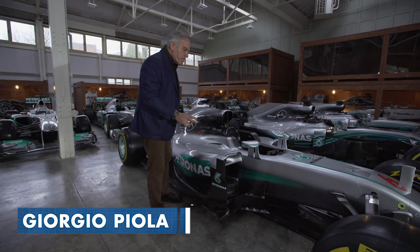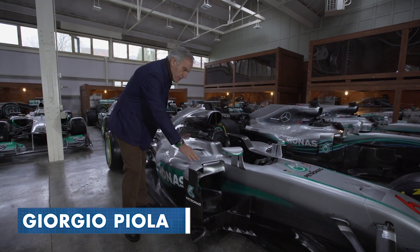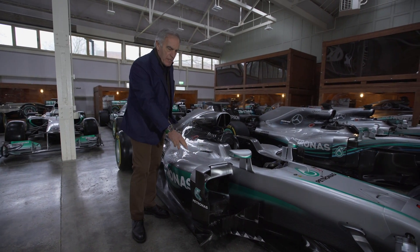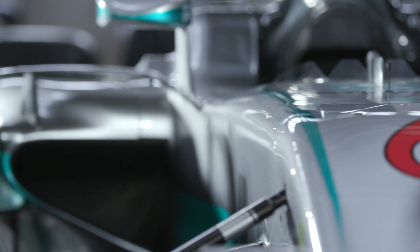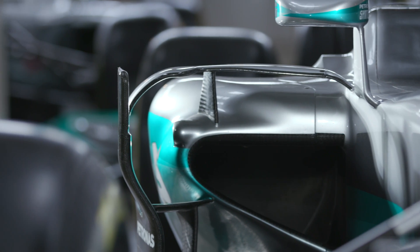Deformable structures for safety are very important in a Formula 1 car and their position is given by the rules relative to the cockpit. Until 2016, the deformable structure was at the beginning of the side pods and, even though it was a little bit of an extension, their length was mandatory.